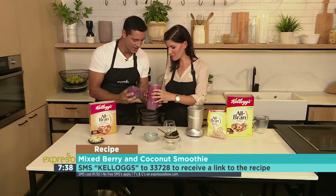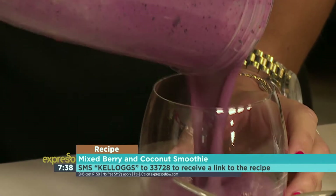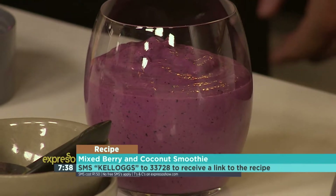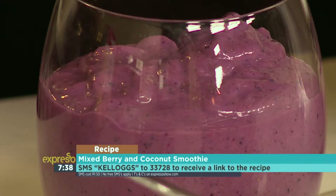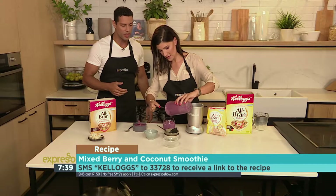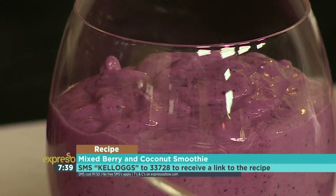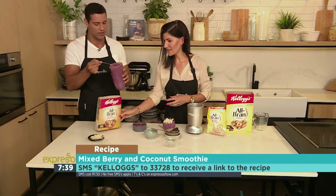It's an early morning! Look how beautiful that is. You can add a little bit more liquid — this is nice and thick. Oh, look at that — and you're on the go. How beautiful is that colour? That is amazing. SM the keyword Kellogg's to 33728 and we'll send you everything you need to know to make this beautiful mixed berry and coconut smoothie. I'm going to just have a taste here.